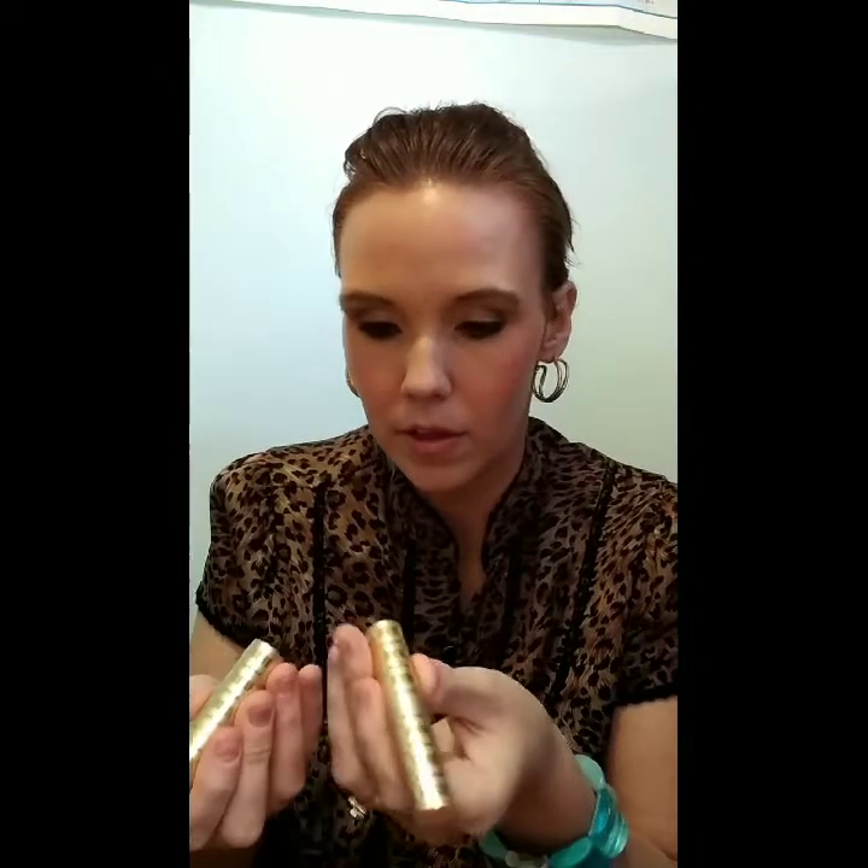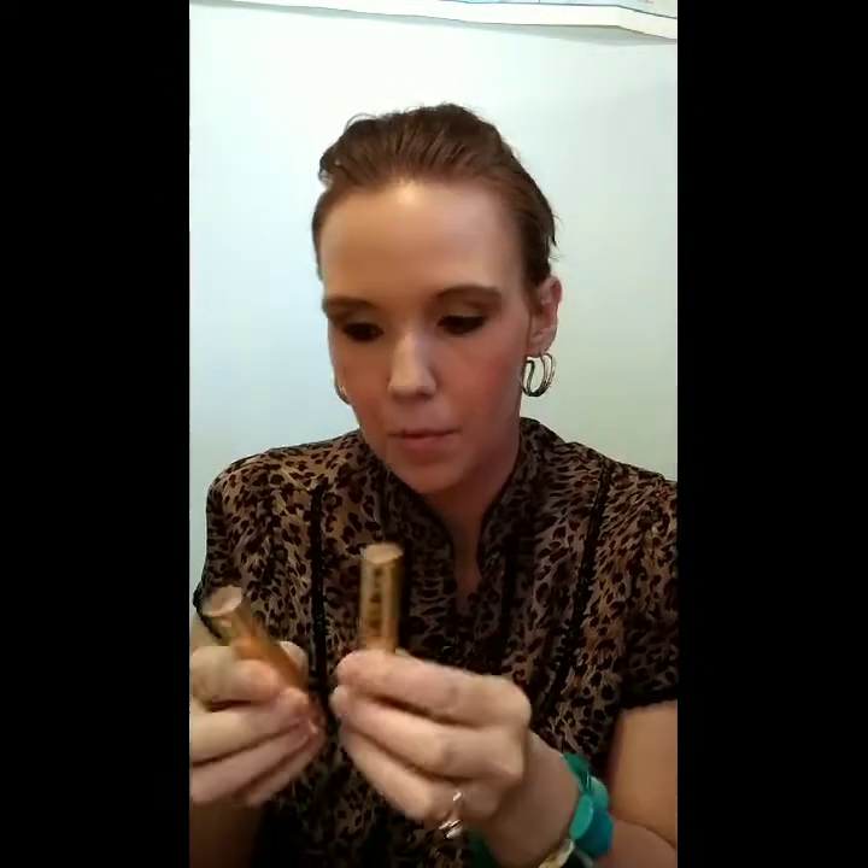I have the cream blush from Beauty Counter and I do like it — it's a good one. Then I have the Beauty Counter mascara, two Beauty Counter lip glosses, and what I think are the lip tints — I don't remember the exact name. The packaging is very pretty, I'll have to admit.